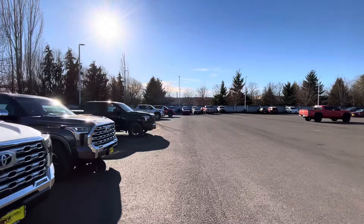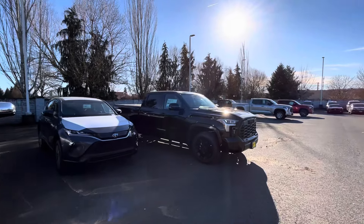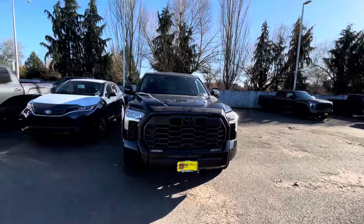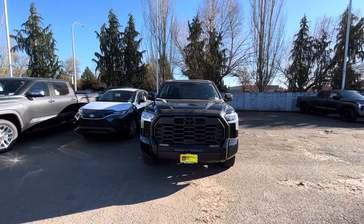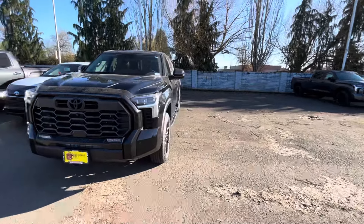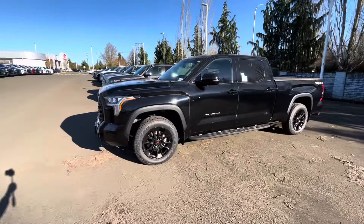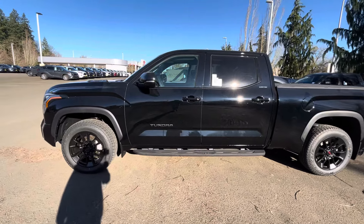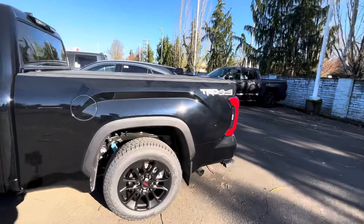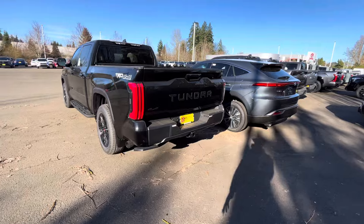I've been into the black trucks lately. Let's look at this black Limited — six foot bed, long body. This one is clean. To me the Tacoma front end looks even better than the Tundra front end — we sort of stole their lights. But check out that black paint: you can see blue and green metallic flakes in it. It looks really, really good. In Oregon it's hard to keep them clean, but these black trucks look awesome cleaned up.